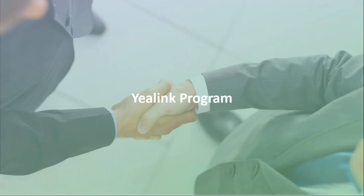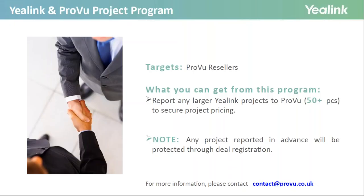A quick insight into the Yealink Partner Programme. As a reseller, we can help you secure project pricing on larger deployments of 50 units or more. By registering, we have the potential to offer extra discount on top of normal project pricing, and you'll also be protecting your deal — once registered with Yealink and your discount is approved via Proview, no one else will be able to get the same discount on the same project. Just get in touch with your enquiry and we'll take care of the rest. Email contact@proview.co.uk for any current or future projects.